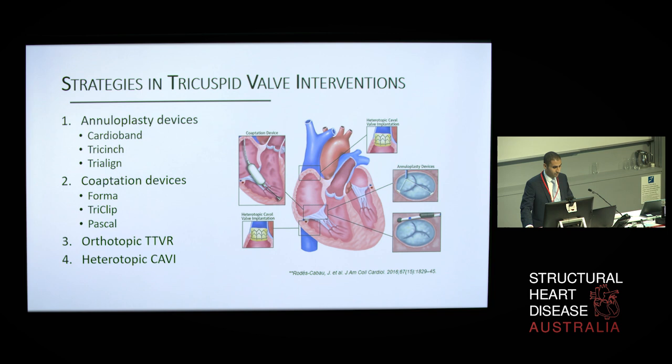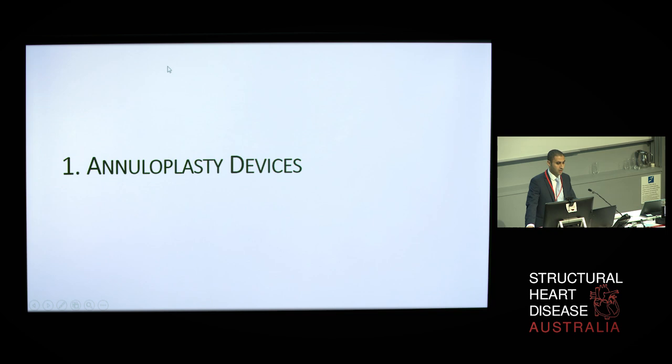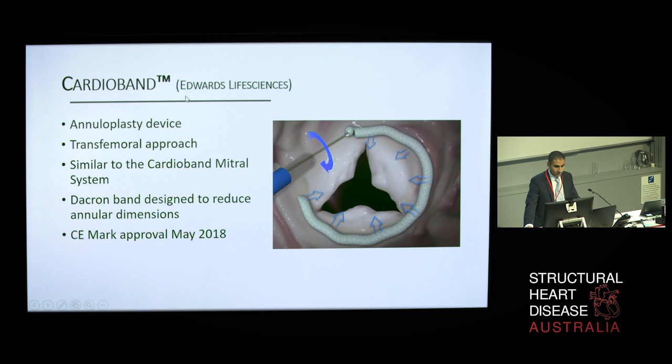The annuloplasty devices are aimed to reduce the annular dimension and designed to reproduce the well-established surgical techniques addressing the mechanism of secondary TR. The Cardioband Tricuspid Repair System by Edwards Life Sciences is currently a CE-marked approved device for the treatment of tricuspid regurgitation. It is a direct sutureless and adjustable surgical-like Dacron band, inserted through a transfemoral 24-French axis sheath. Up to 17 anchors are deployed on the atrial side of the anterior and posterior tricuspid annulus to fix this Dacron band, following which a size-adjustable tool enables cinching of the annulus, providing a controlled reduction in the anterior, posterior, and septolateral annular diameters. Initial data looks promising, with further data expected from ongoing patient recruitment.